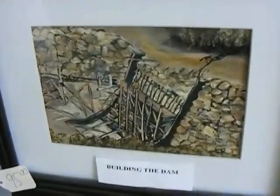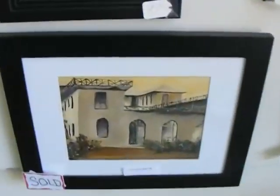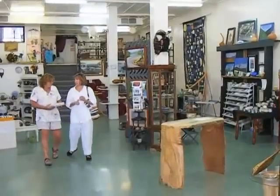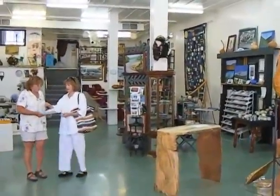Well, ballpark figure, how much would an original painting cost? Mine are inexpensive — from $85 to $125 — of the Freshman's home. But they're small; they're 5x7 or 8x10.